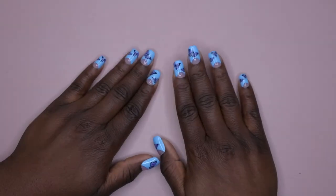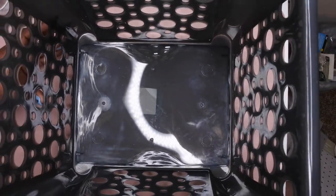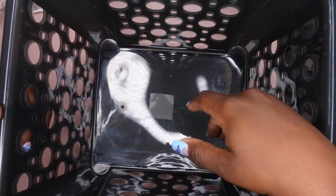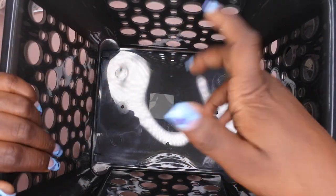Only two more items — thanks for hanging in there! I picked up this huge bin to organize underneath my sink. It's not really for the nail room, but you could totally use these to store larger nail items like old nail lamps, dust collectors, or big bottles of monomer.